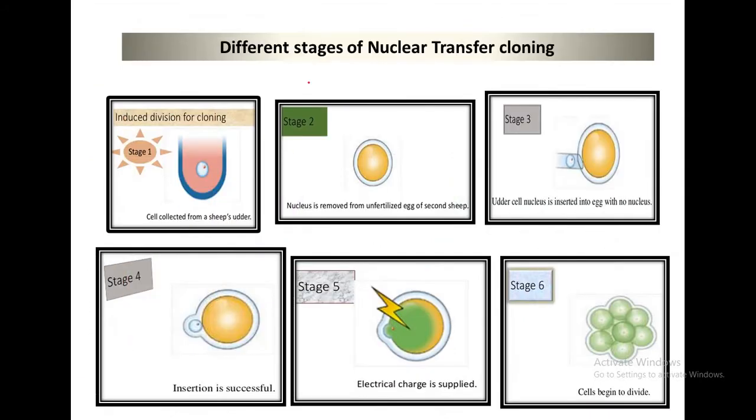You can understand by these pictures the different stages of the nuclear transfer cloning method. In the first step you can see the nuclear division for cloning. The first stage is cells collected from a sheep, and in the second phase the nucleus is removed from the unfertilized egg.